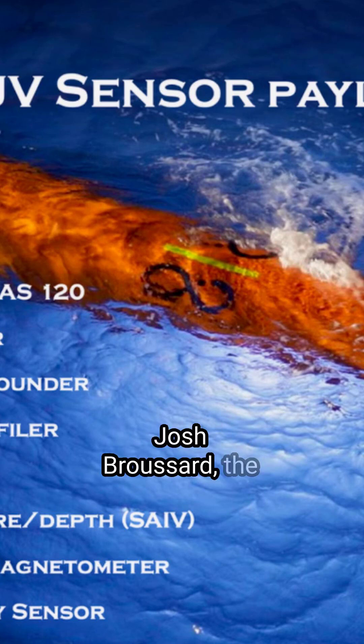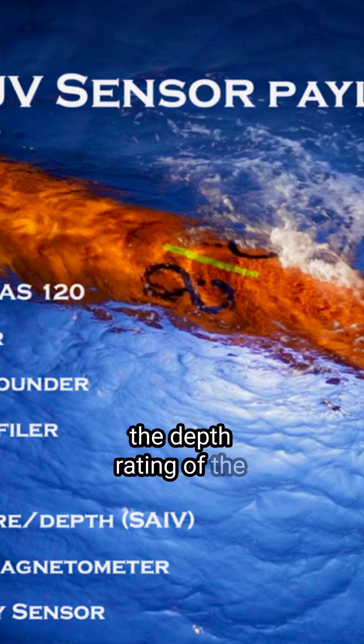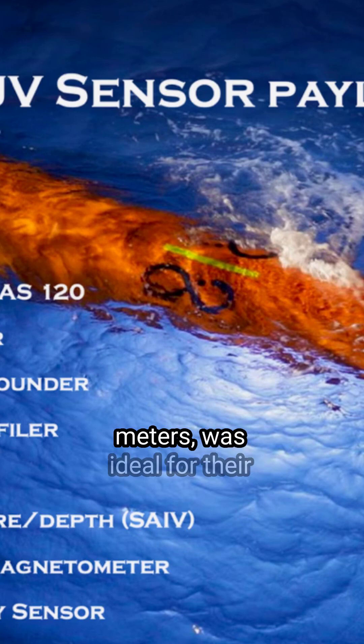Josh Broussard, the Chief Technology Officer of Ocean Infinity, explained in an interview that the depth rating of the Huygen — which is 6,000 meters — was ideal for their operations.